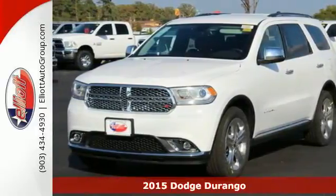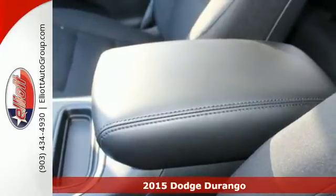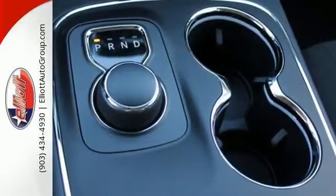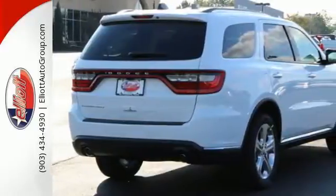Here's a 2015 Dodge Durango. Take command of a full strength SUV that simply never settles. Neither will you, with the flexible fold and tumble second row seats that convert seven passenger seating into impressive cargo space and back at a whim.